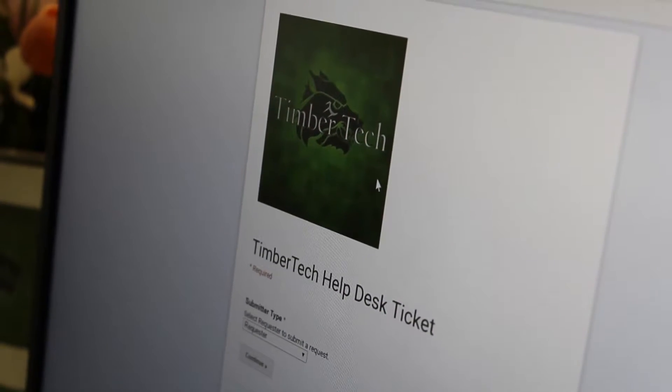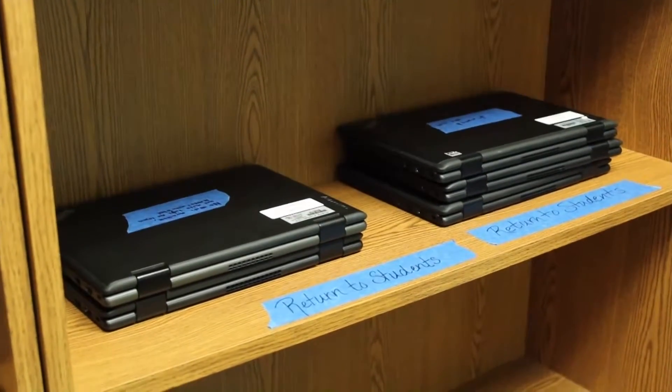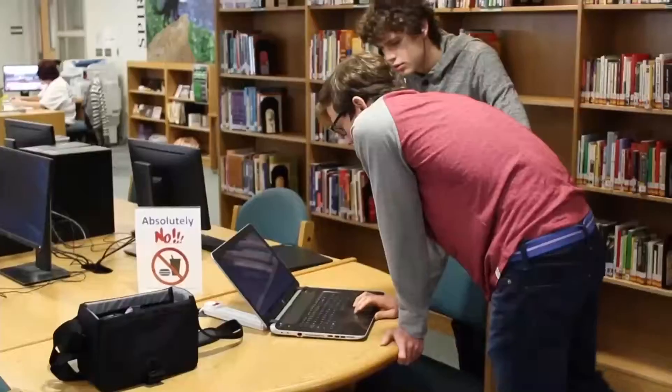TimberTech student Michael Sichev gave us some helpful tips on troubleshooting your device before bringing it into TimberTech. Alright, three tech tips I can give you all. Number one: keep your laptops clean.